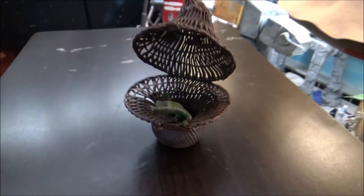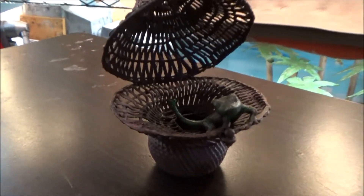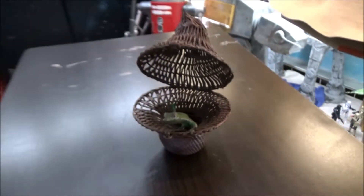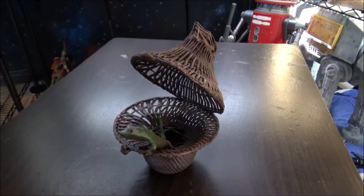This is my 3D printed lizard from The Book of Boba Fett. It's the lizard that he uses when he's with the Tuscans — it goes up his nose. Me and my dad 3D printed it. We got the design on Thingiverse,